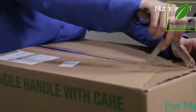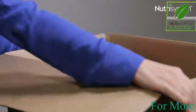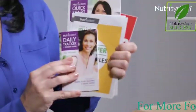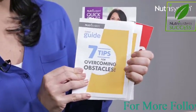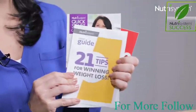What you're going to want to do is open your box really carefully because you don't want to damage anything on the inside. Once you open your box, you're going to have a number of guides inside that you're going to want to look through, like the daily tracker, six super vegetables, and seven tips to overcoming obstacles.